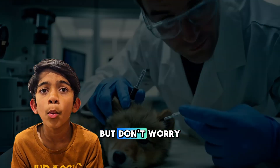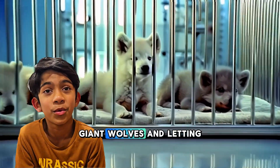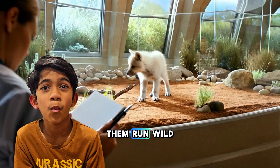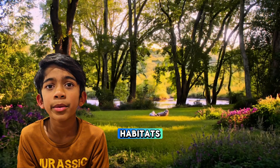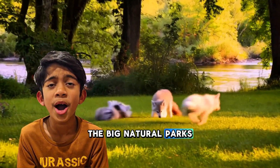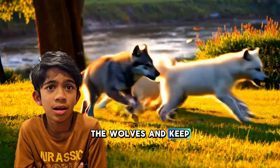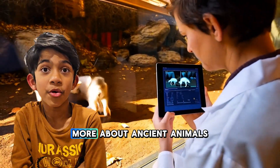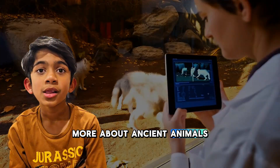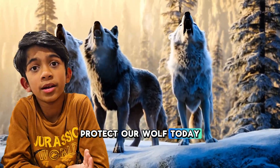But don't worry, scientists aren't just making giant wolves and letting them run wild. They keep them safe in habitats — big natural parks where they can study the wolves and keep them safe. This helps scientists learn more about ancient animals like the Dire Wolf and how we can protect our wolves today.